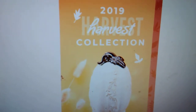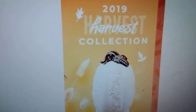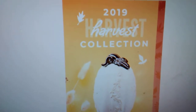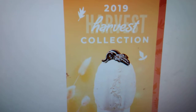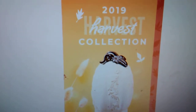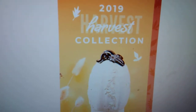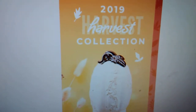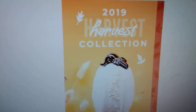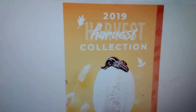Hello everybody, it is Chelsea, your independent Scentsy Consultant, and welcome back. So today we are going over the 2019 Harvest Collection. All of these items will be available September 1st or while supplies last. I wanted to go over and give you guys prices, maybe some scent descriptions and all of that fun stuff so you guys can kind of plan out what you guys want to get.